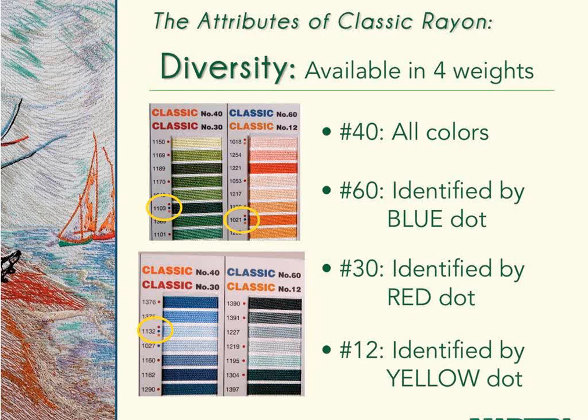Michael discusses color mixing: when a client requests a color that doesn't exist in thread, he reduces density by half and mixes colors. Using just three or four threads, he was able to produce about 10 different color samples for one project, allowing a close match to designer fabrics. The variety of colors achievable through mixing is huge. The Classic Rayon color selection addresses pretty much all his needs.